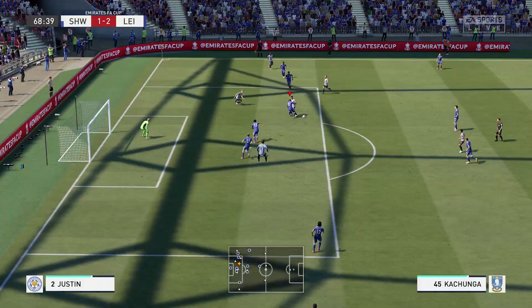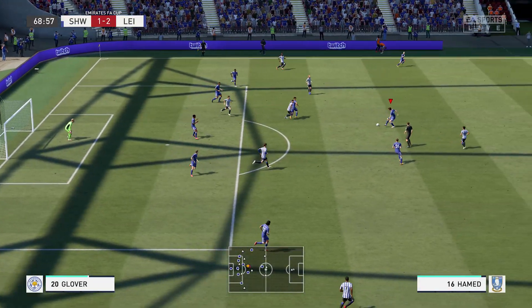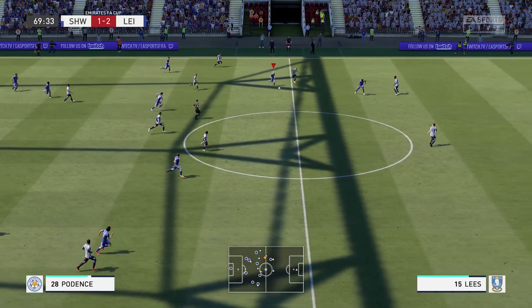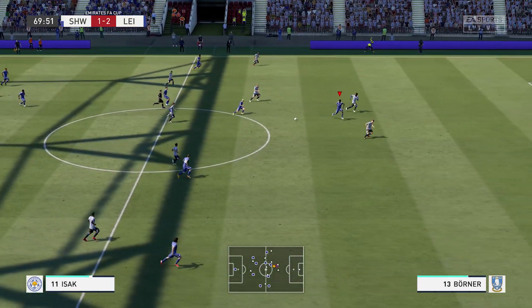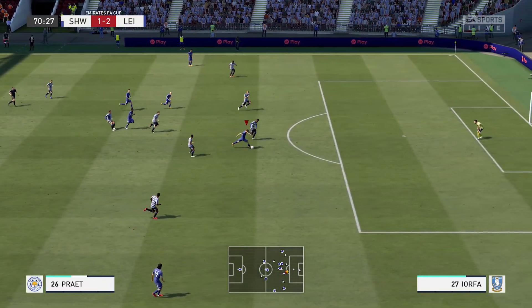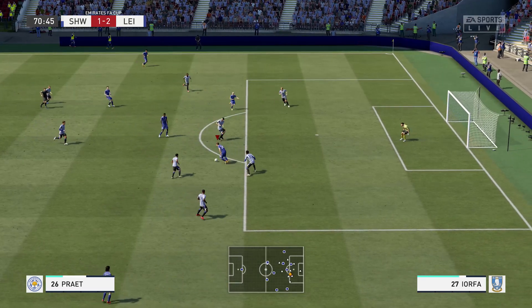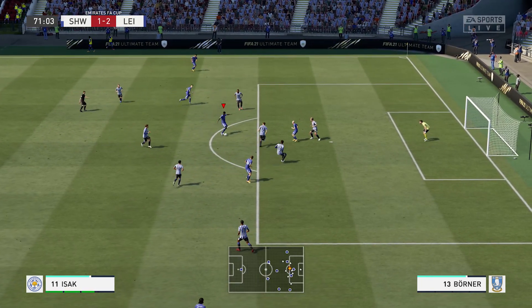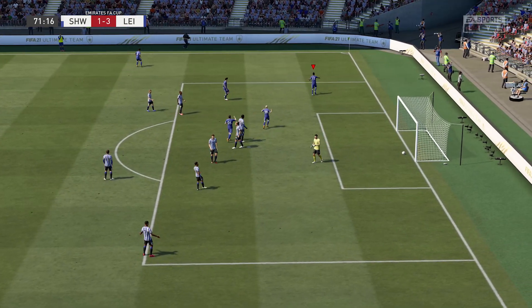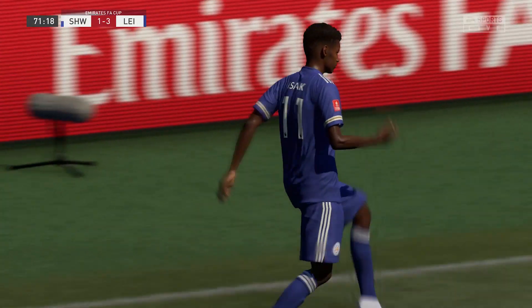Can we hold on to this lead? A little bit later, James Justin dispossesses the Sheffield Wednesday attacker and now begins the old signature Leicester City counterattack. It's Potence, now to Alexander Izak, Izak to Dennis Pratt. But Dennis Pratt just not fast enough to get past the defender, so he brings it back to Alexander Izak. Outside the box, a mean deflection puts that one into the back of the net. It still counts as a hat trick for Alexander Izak, and it looks like we're going to be advancing to the finals.